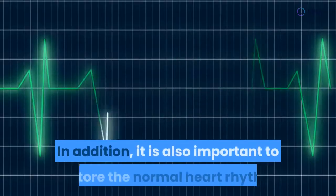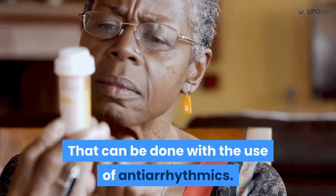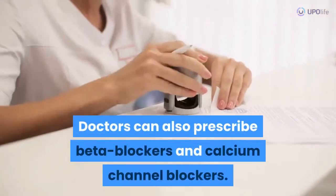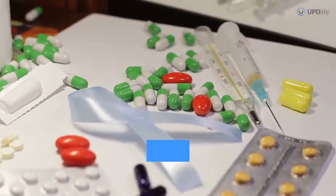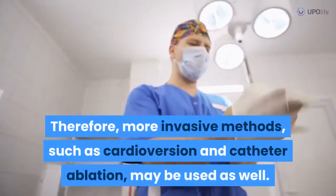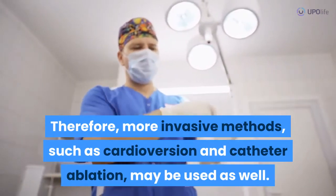In addition, it is also important to restore the normal heart rhythm. That can be done with the use of antiarrhythmics. Doctors can also prescribe beta blockers and calcium channel blockers. Unfortunately, the use of such medications rarely helps in the case of longstanding persistent AF. Therefore, more invasive methods, such as cardioversion and catheter ablation, may be used as well.